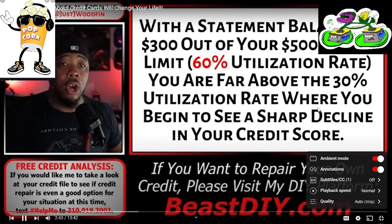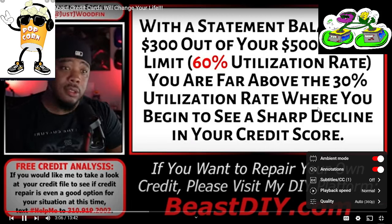Now let's talk about what happens to your credit score when you do this. We already lost points when we applied and got approved for this card, so we don't have much leeway for losing more points due to frivolous spending. With a statement balance of $300 out of your $500 credit limit, you're at a 60% utilization rate — far above where you begin to see a sharp decline in your credit score. Credit utilization ratio is expressed as a percentage representing the amount you owe versus the amount of credit available to you. Here, $300 out of $500 equals a 60% utilization rate.